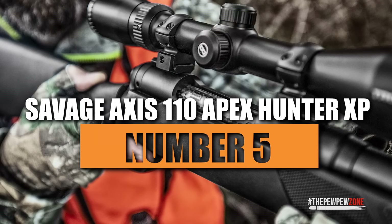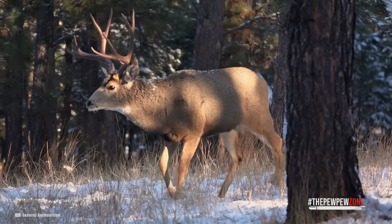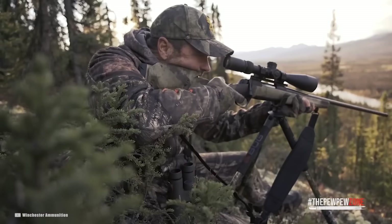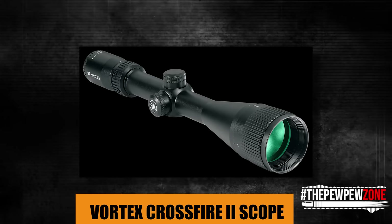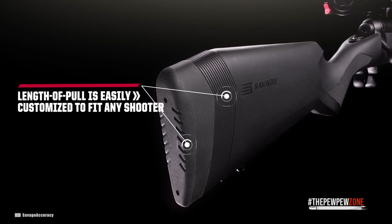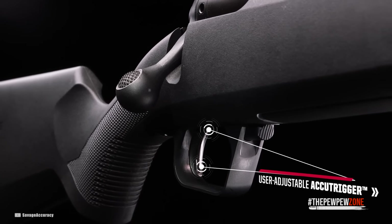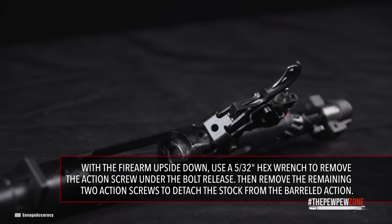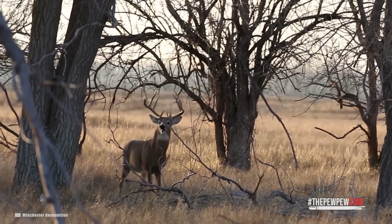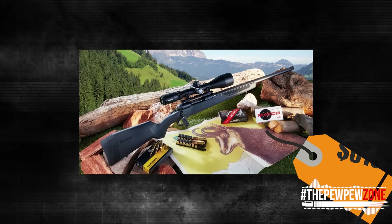Number 5: Savage Axis 110 Apex Hunter XP. This package is a fantastic option for hunters seeking a reliable rifle-scope combo to get out hunting quickly. It comes with a factory-installed Vortex Crossfire II scope with a dead-hold BDC reticle. The 20-inch carbon steel barrel features a 1-in-10 twist rate. It includes Savage's AccuTrigger and AccuFit systems, which allow adjustment of trigger pull and length of pull without special gunsmithing equipment. At a $619 price tag, it's an excellent option for the hunter who wants to quickly sight in and go hunting.